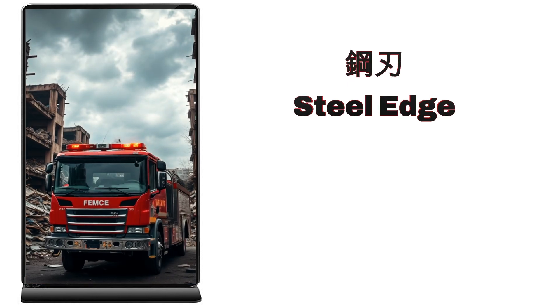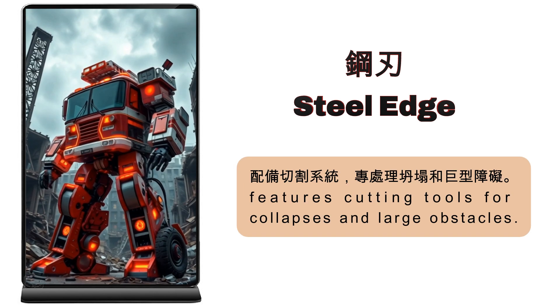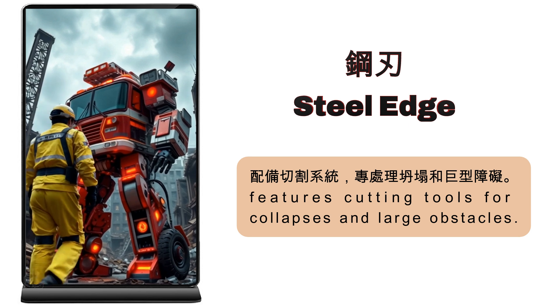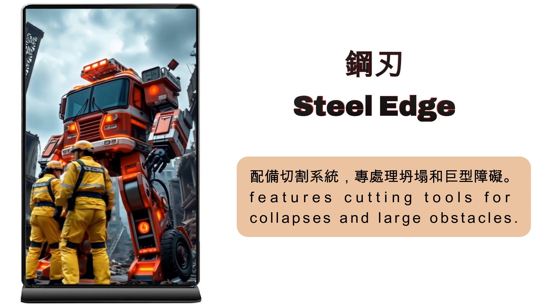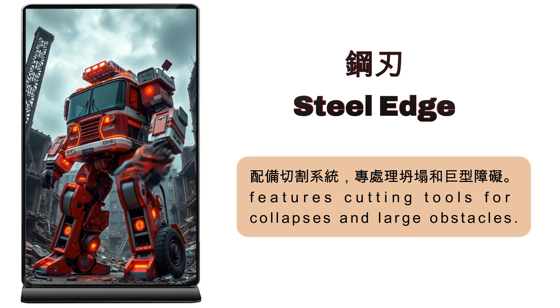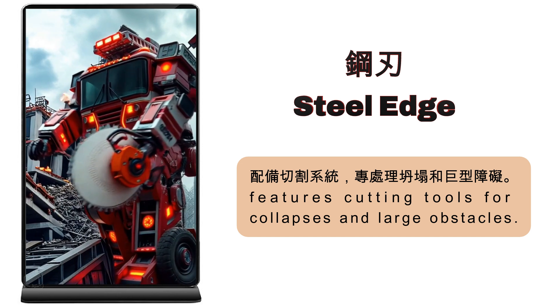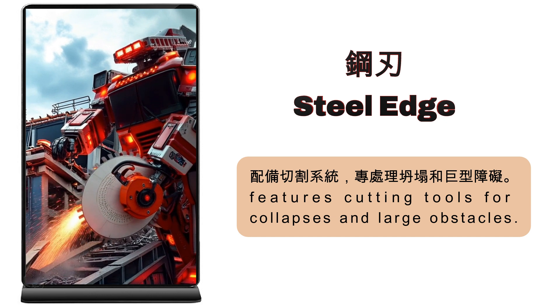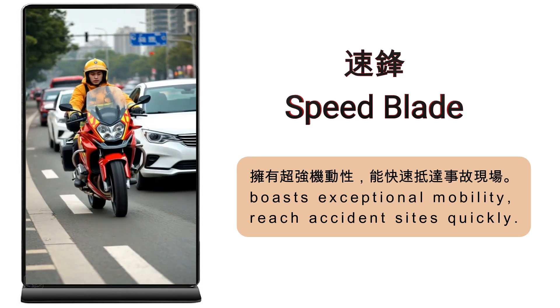Steel Edge — designed to cut through collapses and large obstacles. Speed Blade — built for speed to reach accident sites without delay.